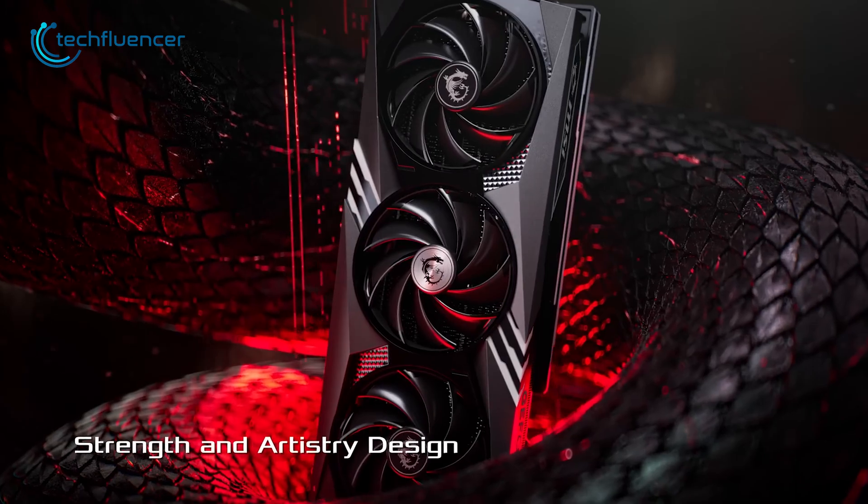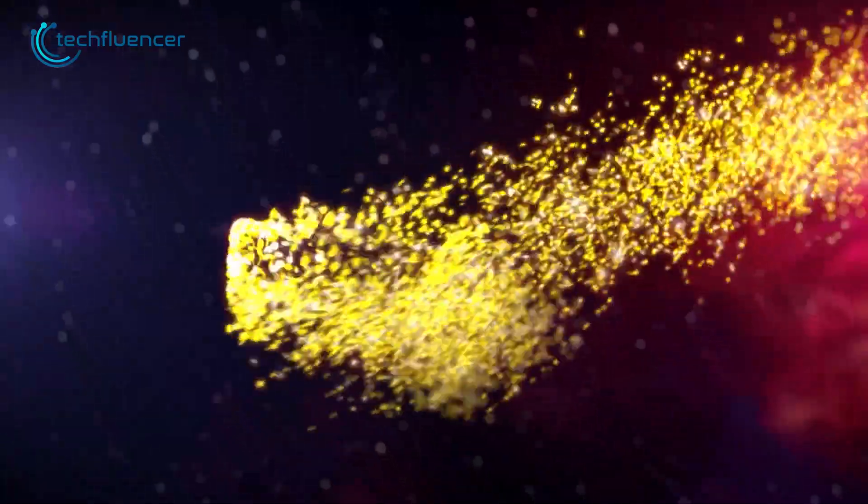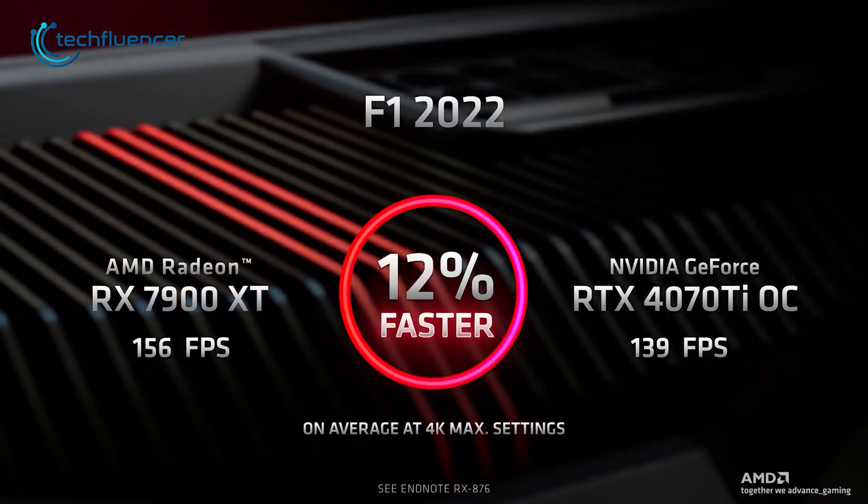Now that we're all caught up with the internal specifications, it's time we take a look at the actual performance of both these cards. That being said, let's jump into the benchmarks right away.